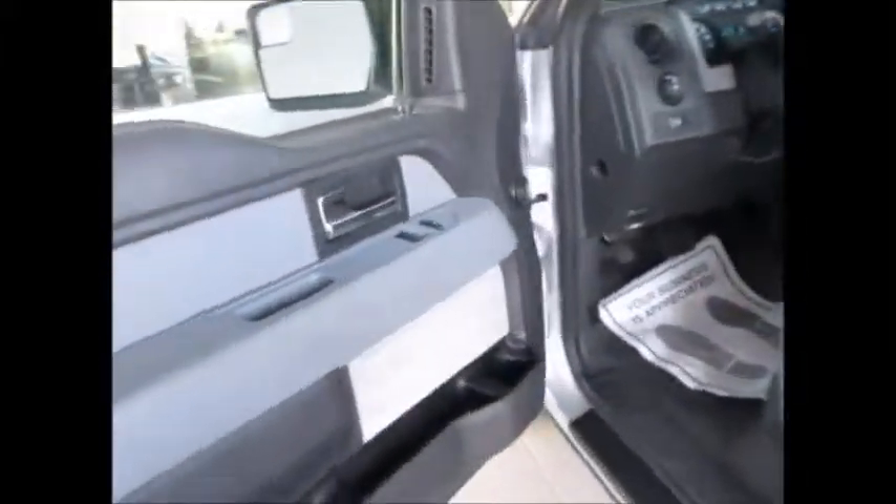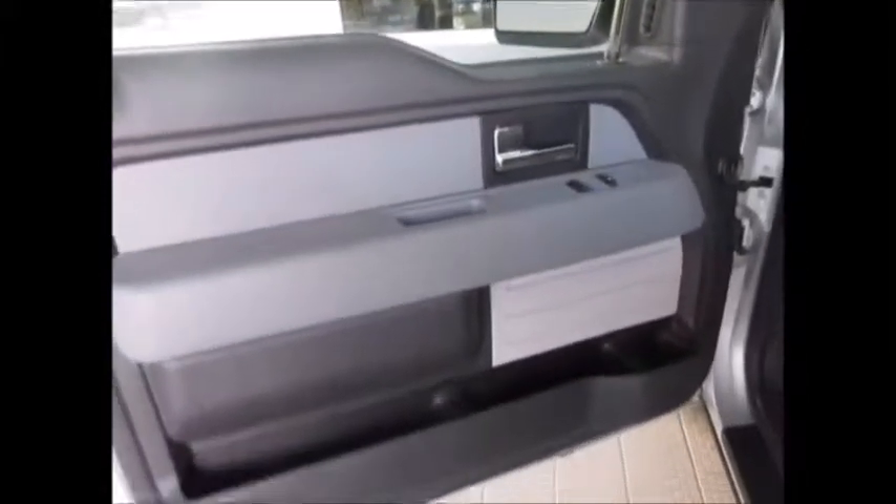It's still under the powertrain warranty. You have all power windows, locks, and side mirrors. There's storage in the door, and it has all-weather flooring so it's easy to wipe clean.